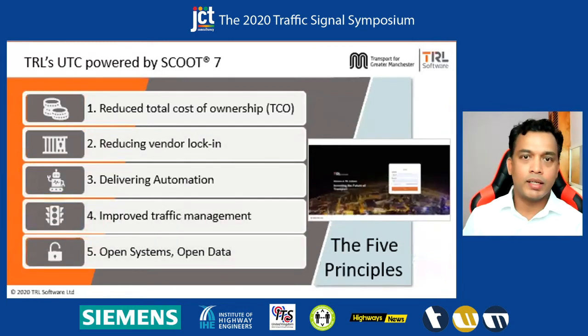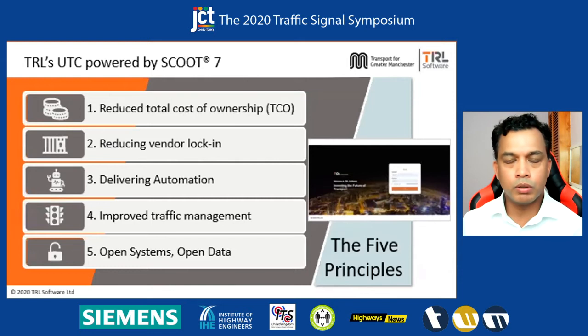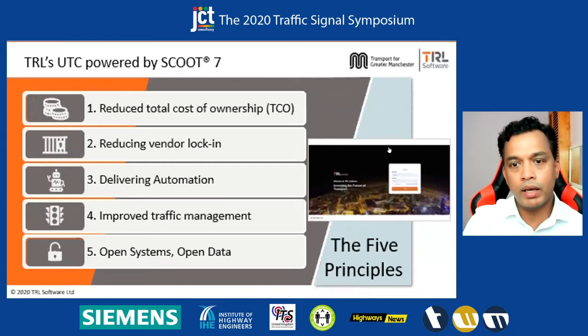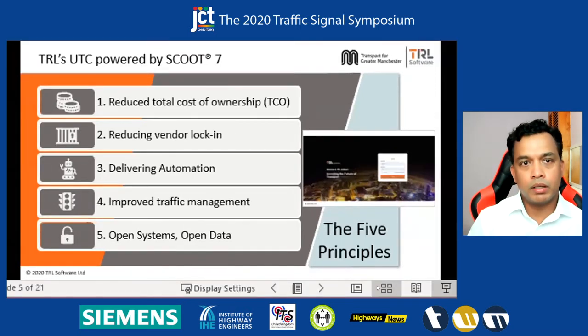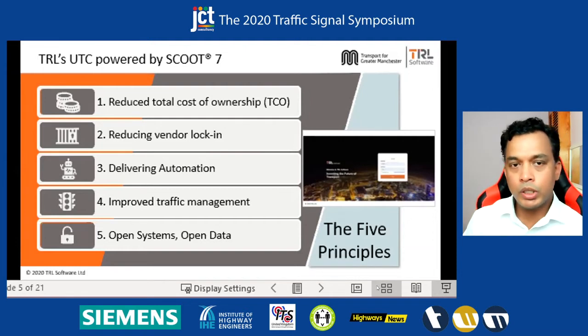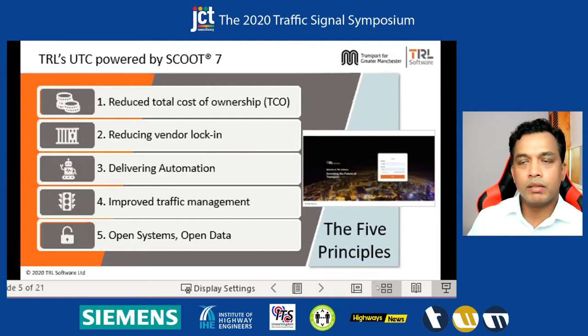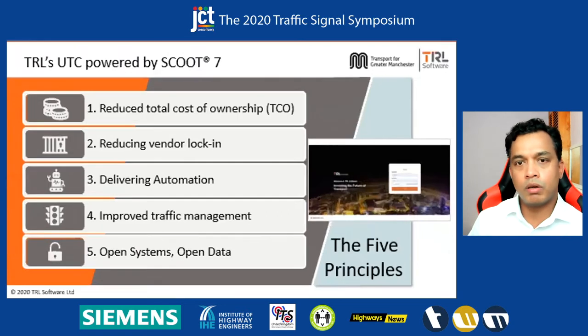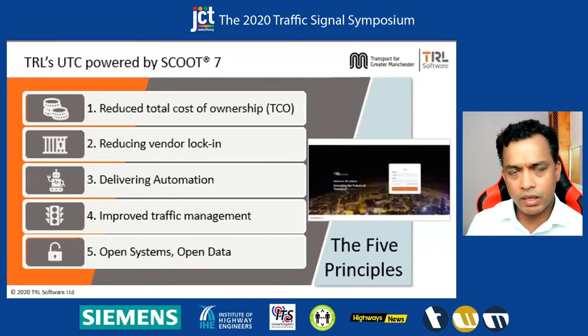Thank you Hannah. I'll take the next five to ten minutes just to talk about the product, what we have used in TFGM, and how it helped TFGM achieve some of the key objectives expected out of this project. As Hannah said, we have deployed and implemented TRL's UTC powered by Scoot 7 in an area in Manchester. Before I get into the project, it is important to understand what are the key principles or the drivers behind the product. The product was launched earlier this year but was running in Manchester since last November.